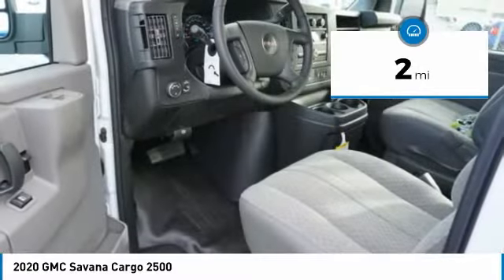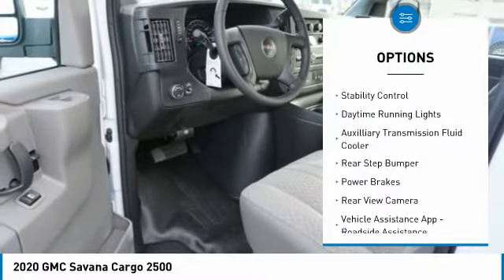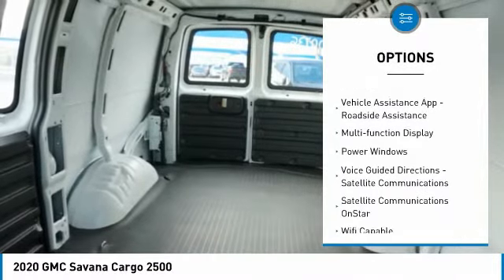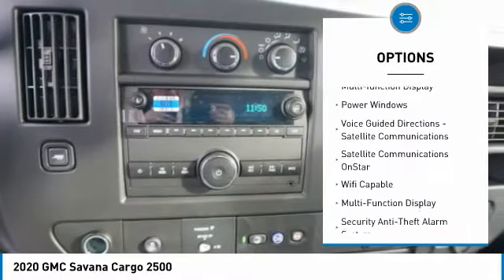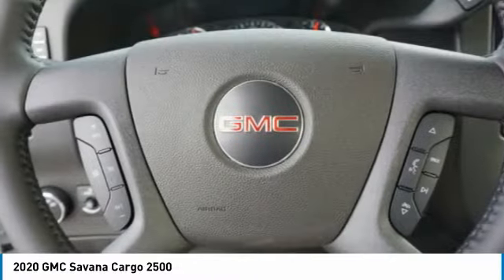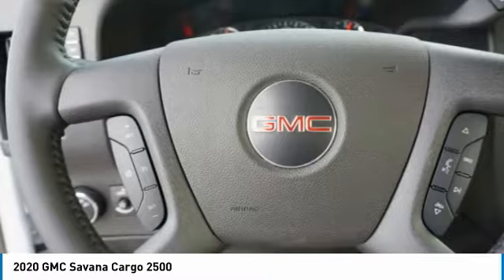Here are some of this vehicle's great options: traction control, stability control, daytime running lights, auxiliary transmission fluid cooler, rear step bumper, power brakes, rear view camera, vehicle assistance app, roadside assistance, multifunction display, and power windows.